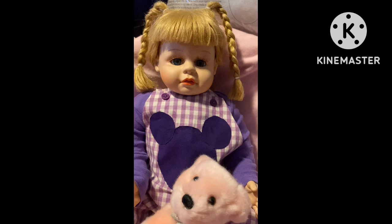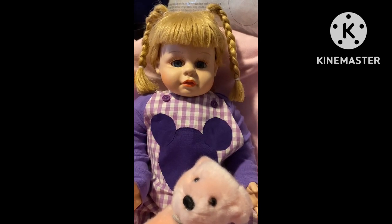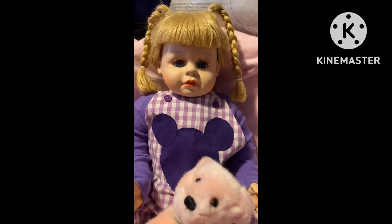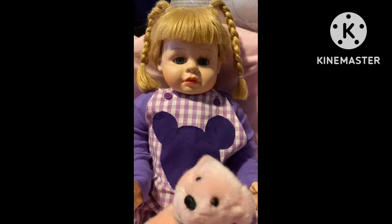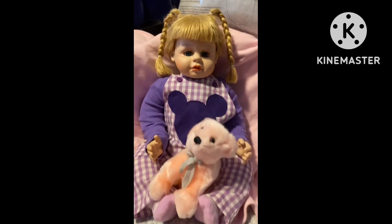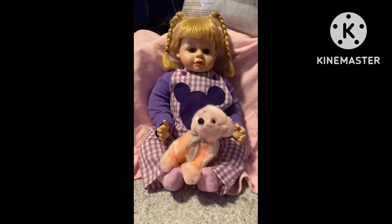Her back of her head says Heritage Limited, I think it is, and it says 2001. I'm not sure who that is or where it's from, so I may look that up and see.